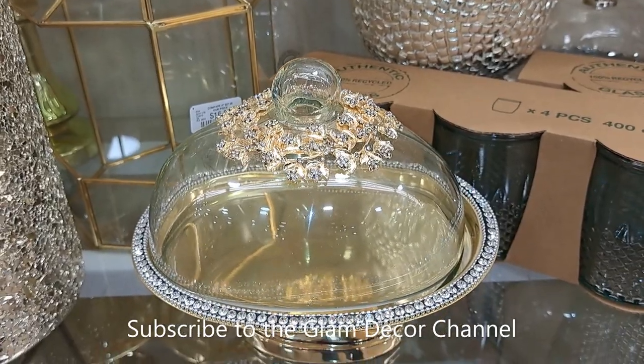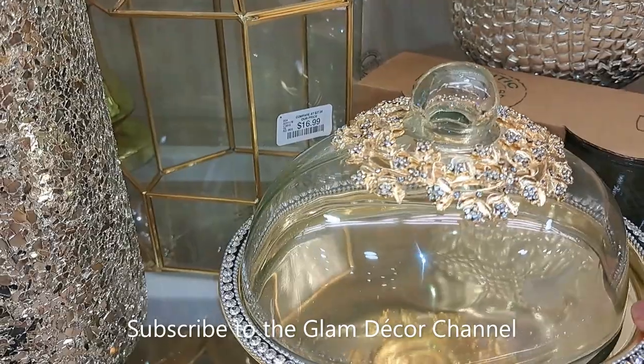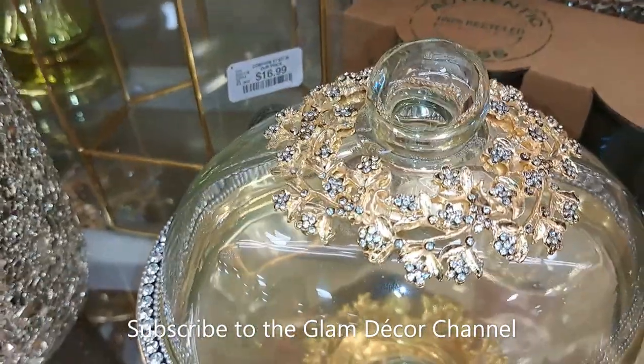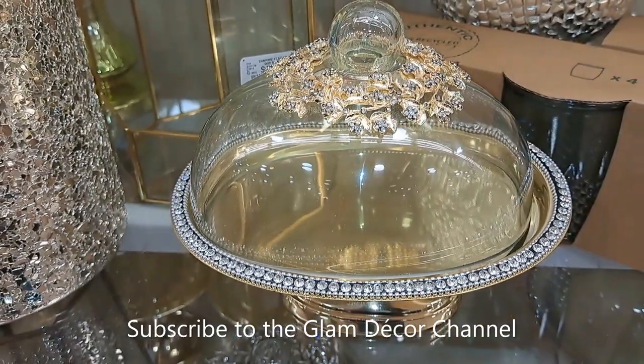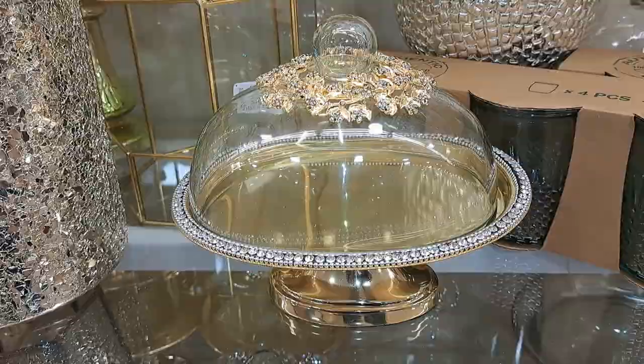Here's one that looks similar to the first clip but in gold and silver. I'm trying to get a close-up — look at the detail. Gorgeous, absolutely gorgeous if you like this kind of glam.